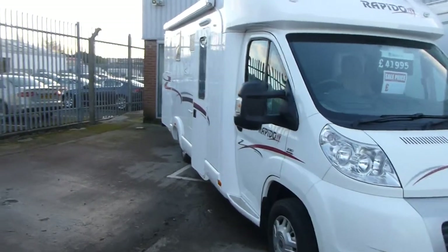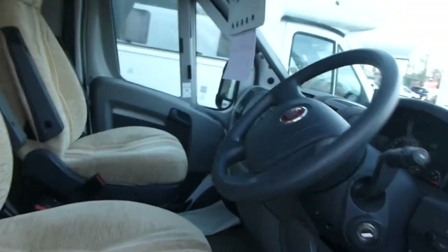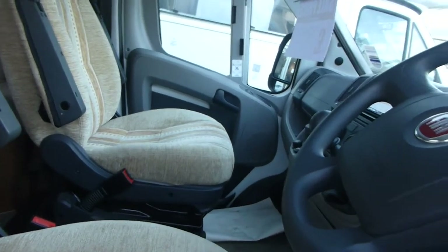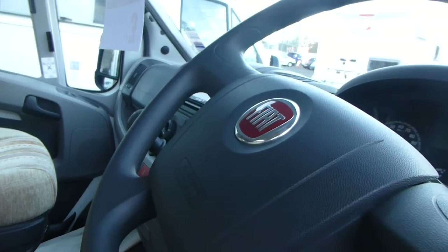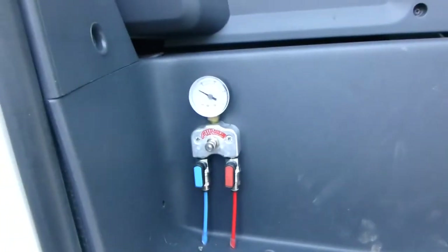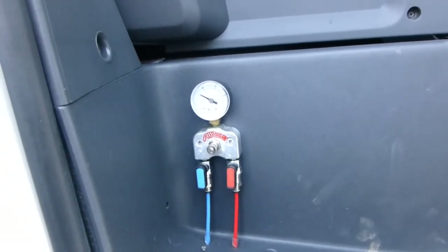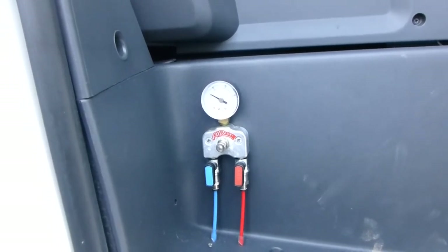We'll just head in a bit closer and take you into the cab. This particular motorhome has done 10,800 miles. Additionally, the motorhome is fitted with air ride cushion suspension, so it makes it a far better ride and far better for motorhomes when you're carrying a bit of weight in the back.